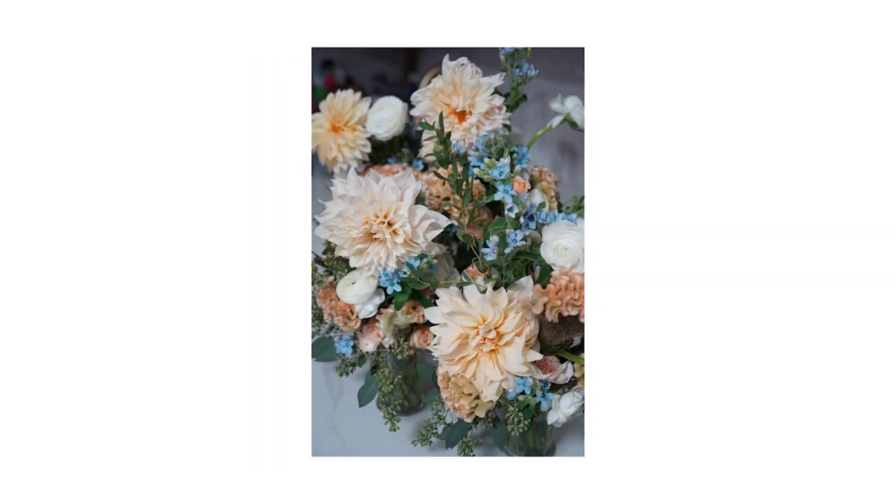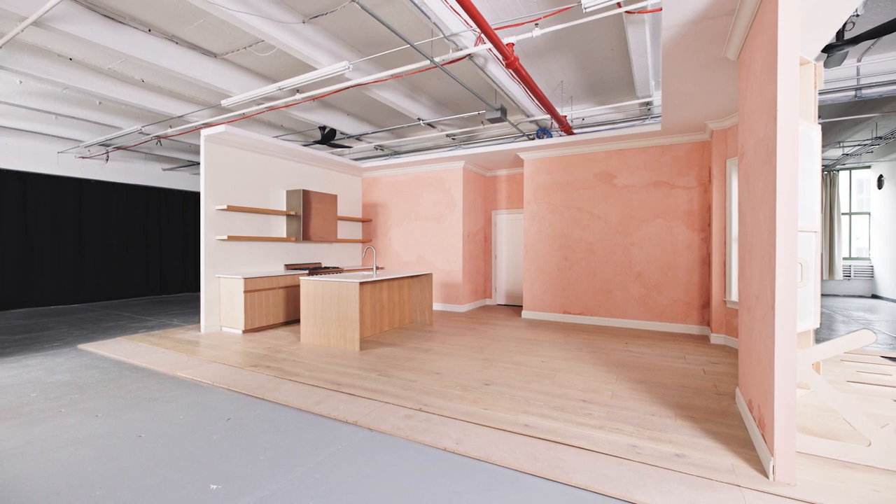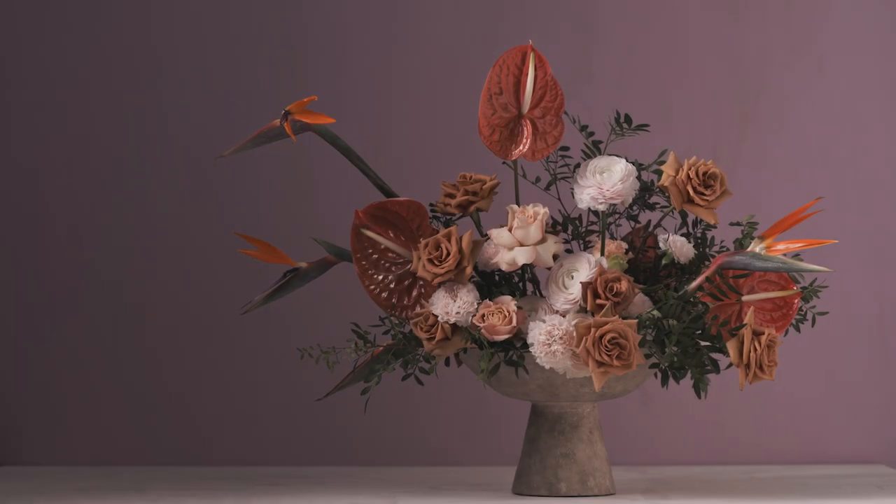Hi, my name is Rai Norville. I am the founder of the floral company Oat Cinnamon. We're based in Brooklyn and today I'm here with West Elm and I'm going to design a room based off a floral arrangement I've created.